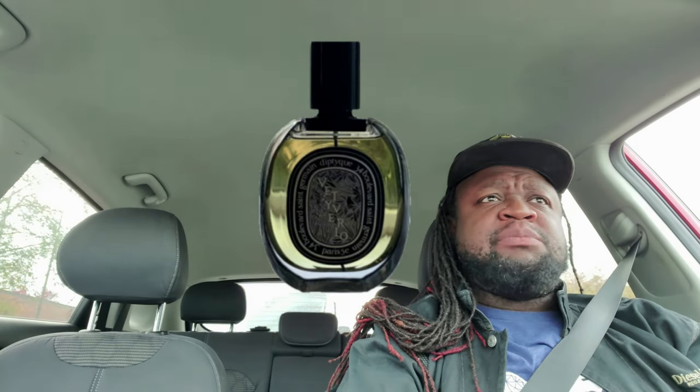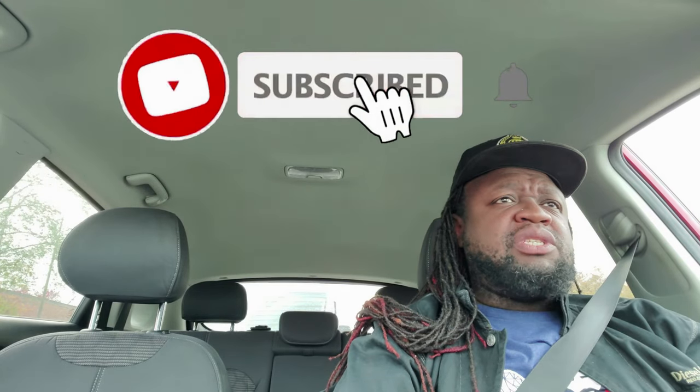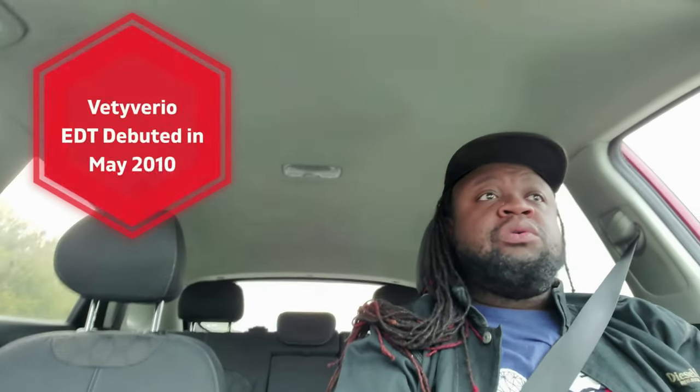I've been seeing Diptyque around in my scent box subscription for a long time — not necessarily this fragrance, but this house. To be quite honest with you, I did not give the house a chance because I had never heard of them and wasn't sure I wanted to know more. Partially the naming conventions put me off, and they are a bit pricey. At that time I was not as enlightened in my fragrance journey as I am now, and I wasn't as adventurous — I usually only went with designers I already knew.